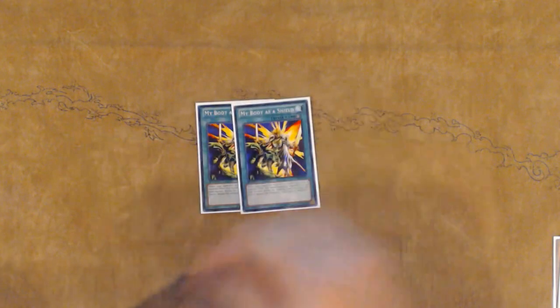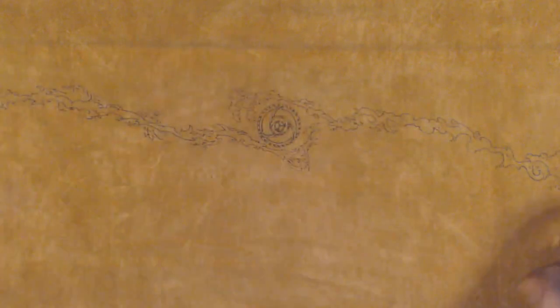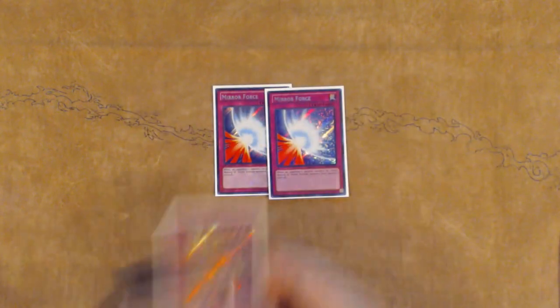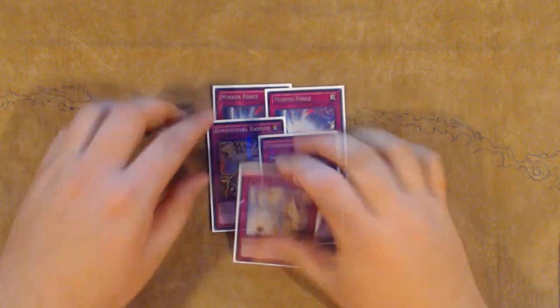I also sided two copies of My Body as a Shield and two copies of Forbidden Chalice for the appropriate matchups where one is better than the other — these cards are still really strong. And I played a lot of traps for the mirror in my side: two Mirror Force, two Dimensional Barrier, and the third Solemn Strike.